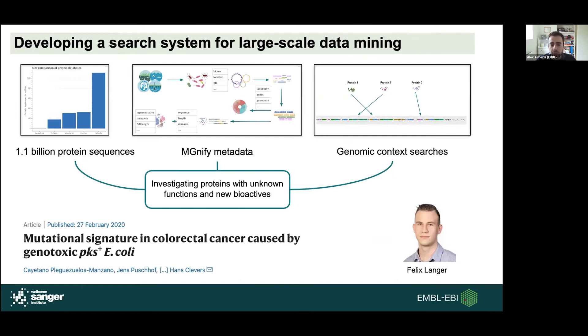Felix is a PhD student whose project is about developing a search system to manage the huge amount of information on the MGnify platform — we now have over one billion protein sequences within it. Felix is trying to link protein sequences with all the metadata on the website and the genomes from which these proteins are derived, so that given a set of proteins we can know their genomic context, link back to annotations, discover novel proteins, clarify functions, and look at new bioactives. He has been benchmarking this system using a case study of a PKS biosynthetic gene cluster discovered in E. coli that seems to be related to incidence of colorectal cancer.